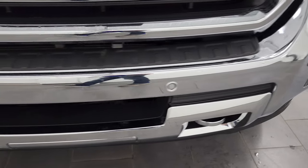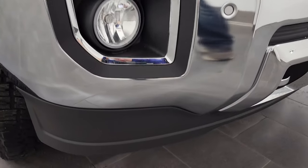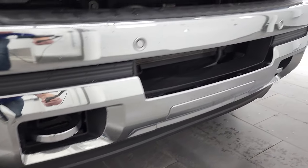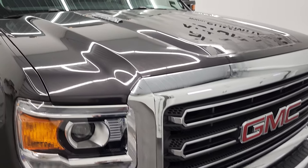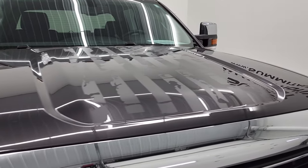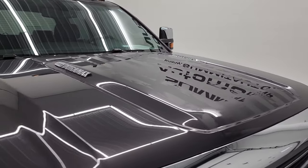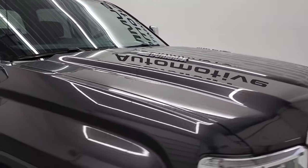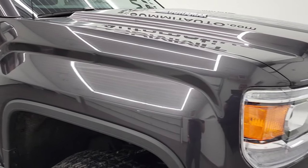The front bumper is in fantastic condition — I didn't see any dents or dings on there. It does have the front bumper parking sensors and factory fog lights. The lower valence is in nice shape and you do get the chrome trimmed grille. The hood is in very nice condition as well, and you may have noticed it's got these stickers on the sides and the hood.